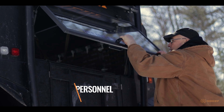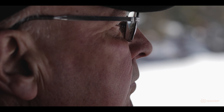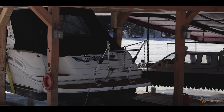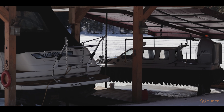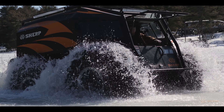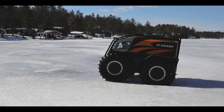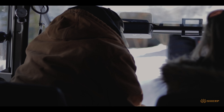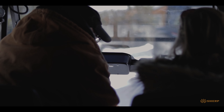I currently live on remote boat-access property, so I can only get there by hovercraft, boat, or snowmobile. The jobs we do are all on the opposite side of the river, so they're all accessed by boat, hovercraft, or Sherp. We build custom boathouses and cottages. This is my 14th winter living remote, and I've experienced real difficulty getting there at certain times of year — that's why I went with the Sherp.